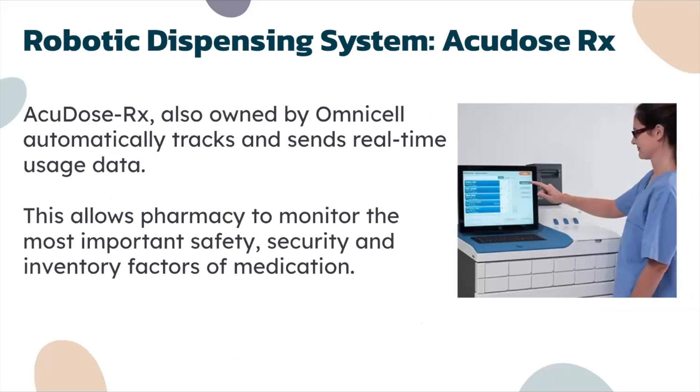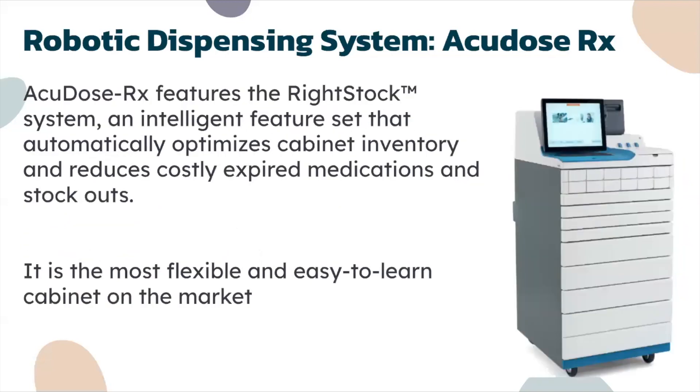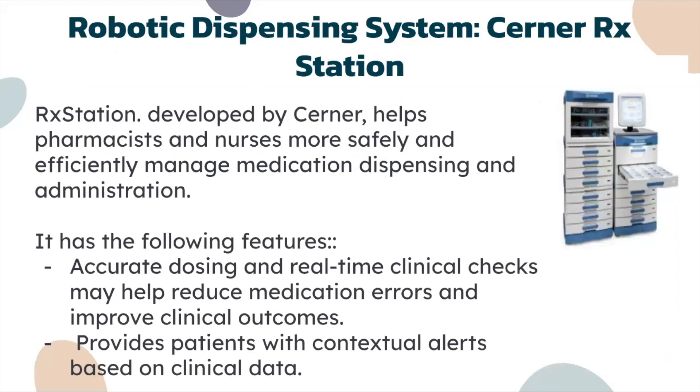Next is AcuDose Rx, also owned by Omnicell. It automatically tracks and sends real-time usage data, allowing pharmacies to monitor the most important safety, security, and inventory factors of medication. AcuDose Rx features the RightStock system, an intelligent feature set that automatically optimizes cabinet inventory and reduces costly expired medications and stockouts. It's considered the most flexible and easy-to-learn cabinet on the market.